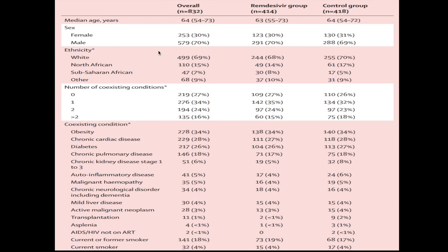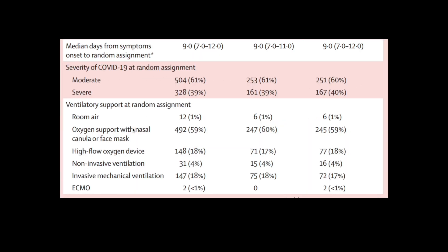Looking at baseline characteristics, the median age was around 64 years. Most patients were male (approximately 70%) and two-thirds were white. Co-existing disease was present in almost two-thirds of cases — obesity was most common, followed by chronic cardiac disease, diabetes, and chronic pulmonary diseases. The median time from symptom onset to randomization was nine days in both groups. Severity was 60% moderate and 39% severe.